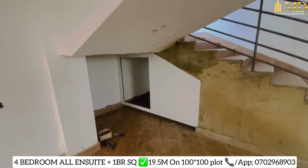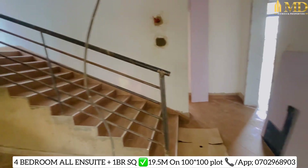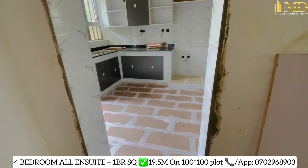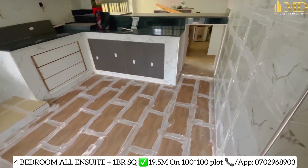Below the staircase you also have some space — you can maybe decide to store a few things there. The paint works and some electrical works are still ongoing. On this side is where we have the kitchen — the tile works are being fixed.